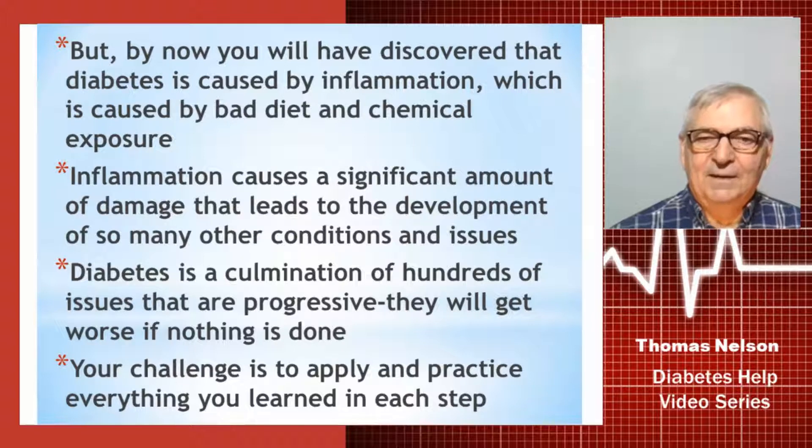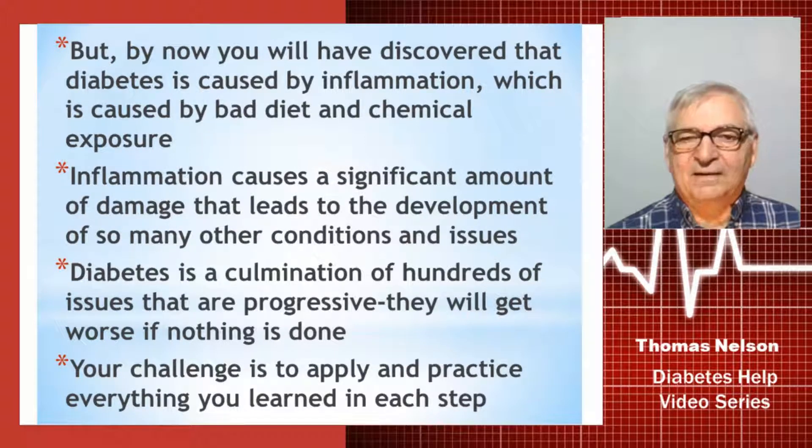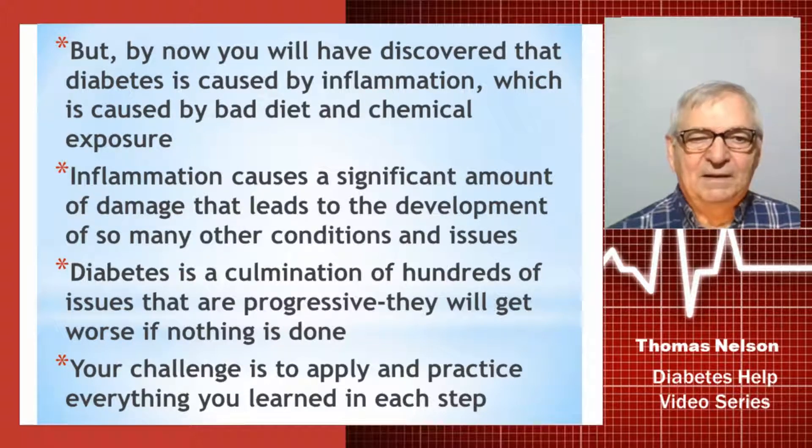By now you'll have discovered that diabetes is caused by inflammation — that inflammation is the worst thing that can happen to your body if it's chronic, and that it is caused by bad diet and chemical exposure. Inflammation causes a significant amount of damage and leads to the development of so many other conditions, up to 200 different inflammatory diseases. Diabetes is an accumulation of hundreds of issues, and all are progressing — they will get worse if nothing is done.